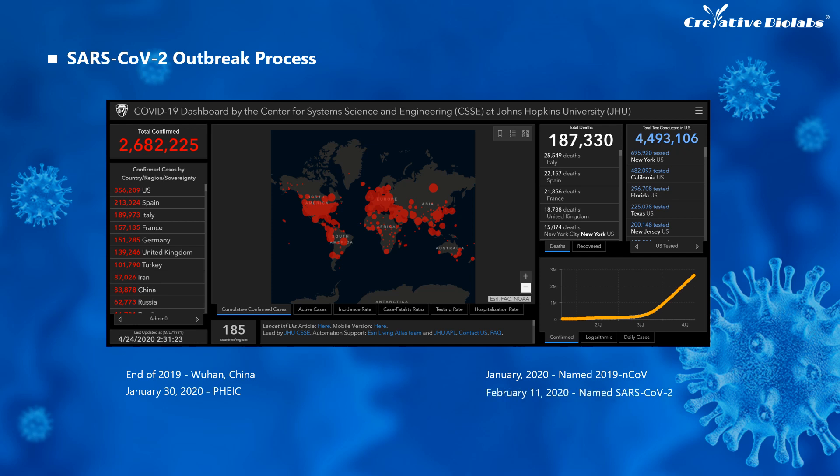On February 11th, the virus was officially named SARS-CoV-2 by ICTV, and the disease resulting from it was called COVID-19. To this day, the virus has spread to more than 200 countries.